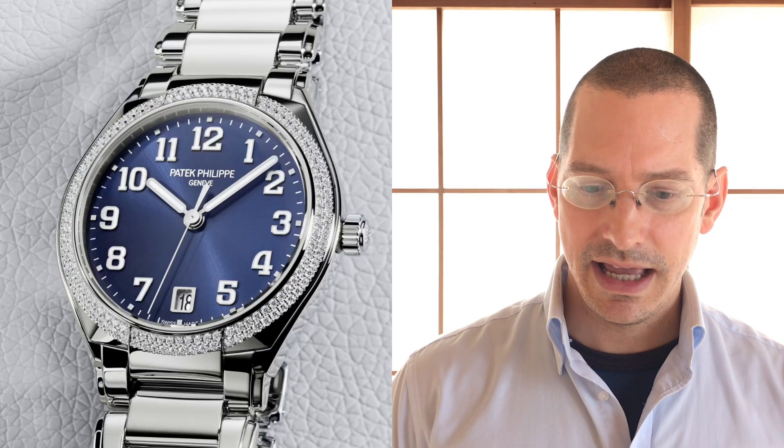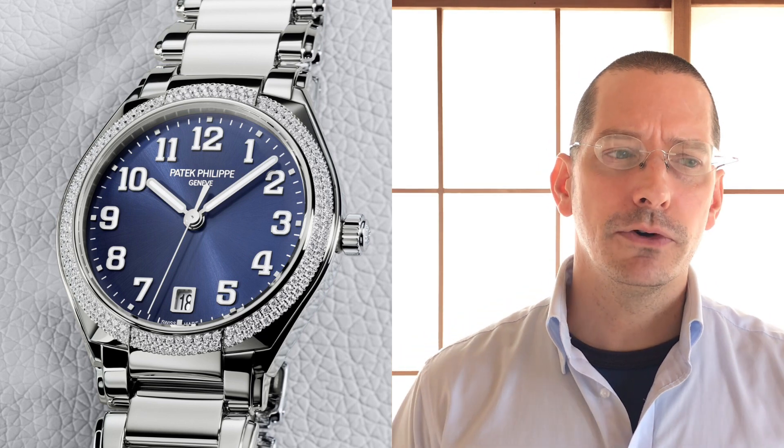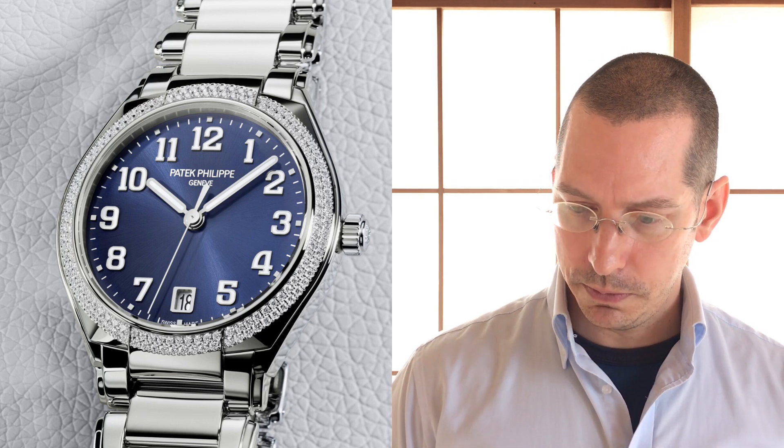It says Swiss Made right below that. And it's got the second hand — I think that's really important. Sometimes these fancy watches don't have a second hand, but for a mechanical watch you need that confirmation that it's running. I'm glad they didn't omit the second hand. I think that's super important to have.